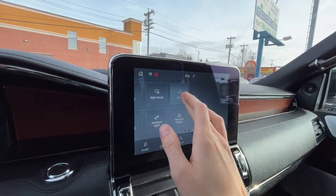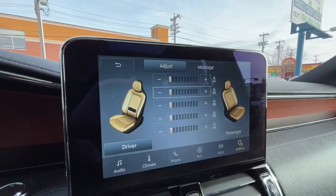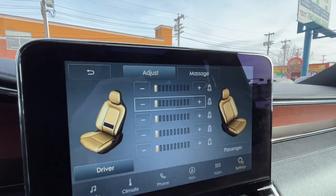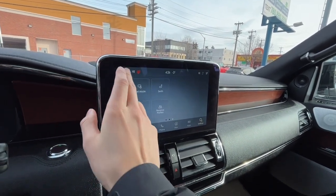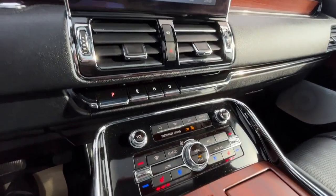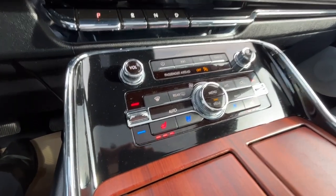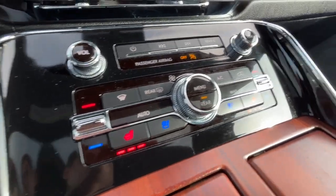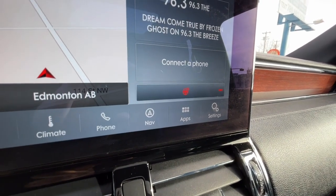The driver and passenger seats do massage. As for the climate control, we do have dual zone air conditioning and fully automatic climate control, and heated and cooled seats for the driver and the passenger. We also have a heated steering wheel.